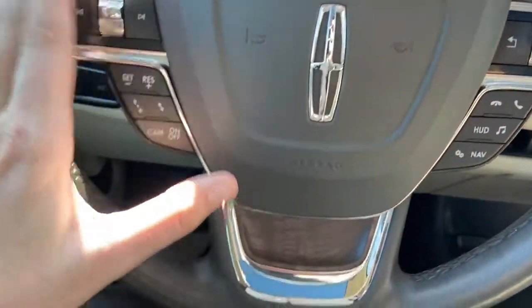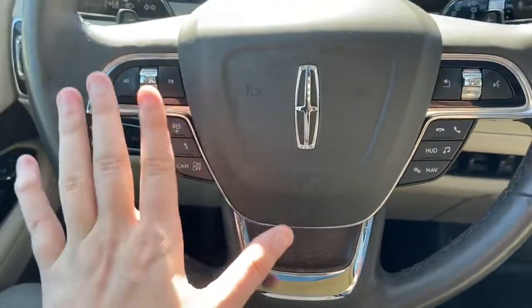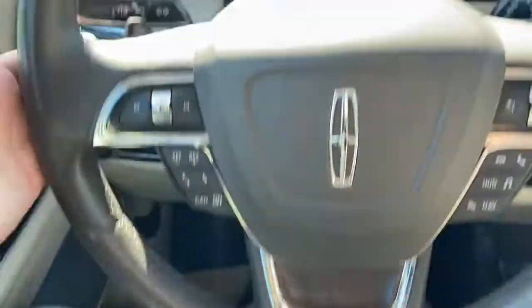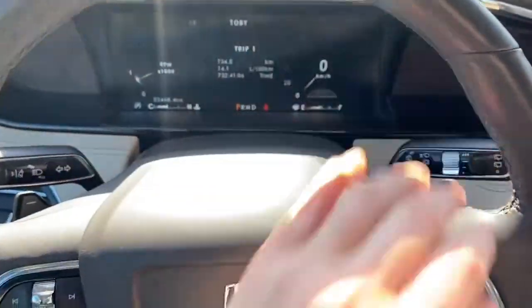On the steering wheel we have audio controls — on the left, right, and bottom right you have your cruise control settings. Paddle shifters are located behind the wheel.